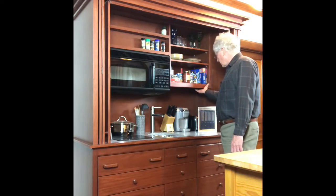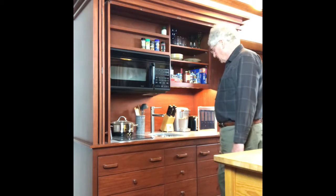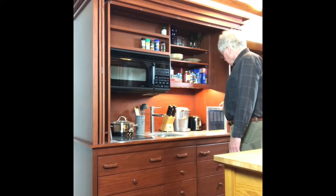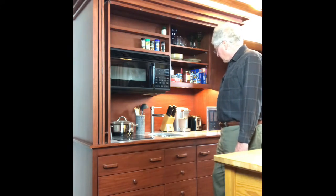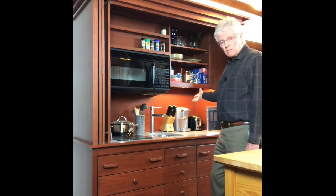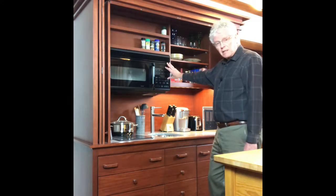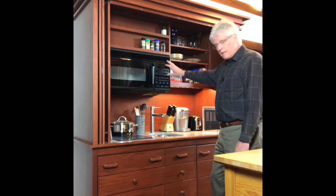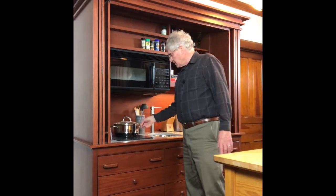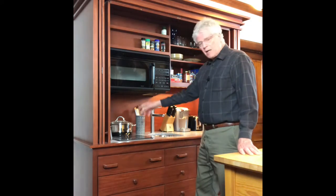The countertop can accommodate any kind of plug-in appliance. For example, here we're showing a toaster and a coffee maker, but any plug-in appliance can just be plugged in like normal. This convection microwave oven can cook anything. There's also a two-burner cooktop right here, and these are all flat so that when you don't need them for cooking, they serve as prep space.